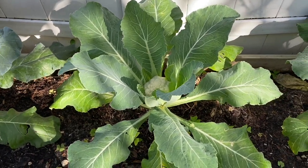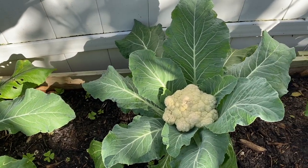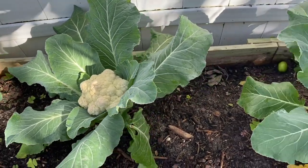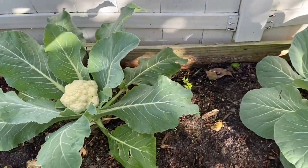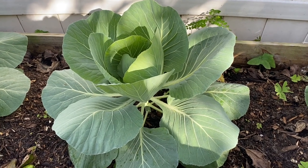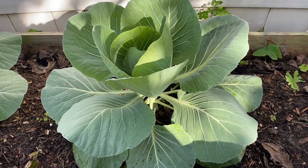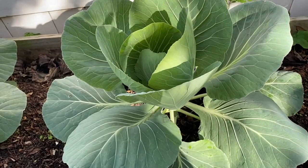Over here we have our cauliflower. My husband planted these. We didn't plant much of them, and it did take like about three months for them to get to this stage. These are so pretty — I really like looking at these plants, it's really beautiful to look at.